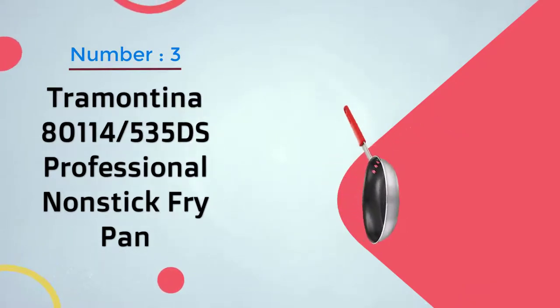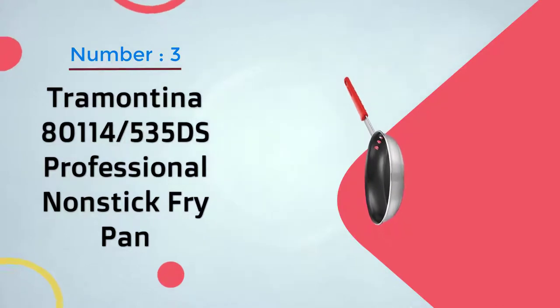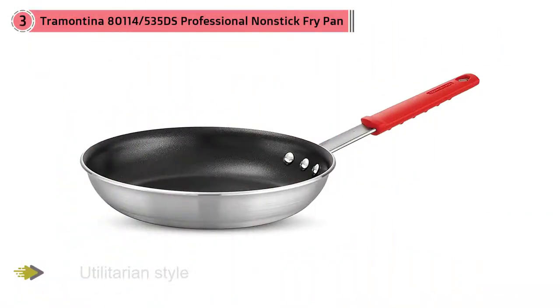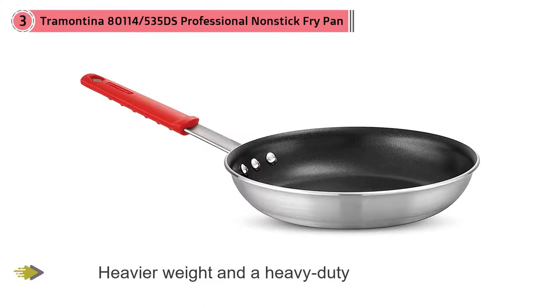Number three: Tramontina 80114-535DS Professional Non-Stick Pan. The Tramontina Professional Series are utilitarian-style pans that look like those you would find in a professional kitchen. With a heavier weight and a heavy-duty, long handle, this pan feels like it could handle the rigors of a restaurant without being out of place in your home.